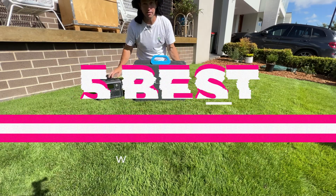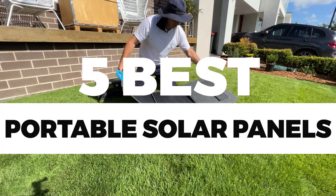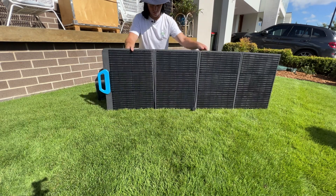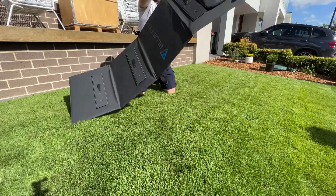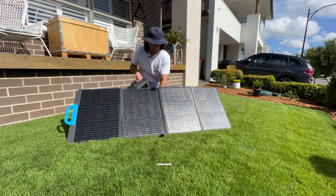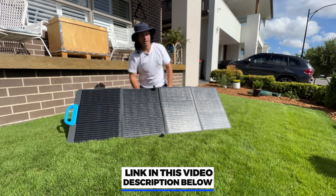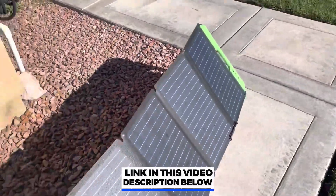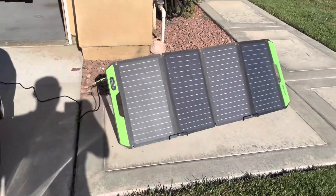In this video, we will recommend the five best portable solar panels. We created this list based on our personal opinion and hours of research, and we listed them based on quality, durability, price, and more, so you can easily decide which is best for you. You can find the purchase links for all the products mentioned in this video down in the description below.